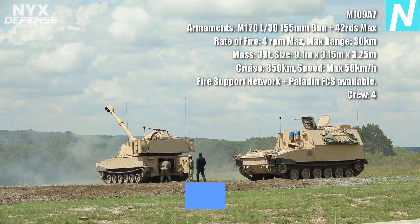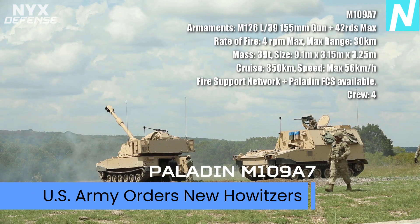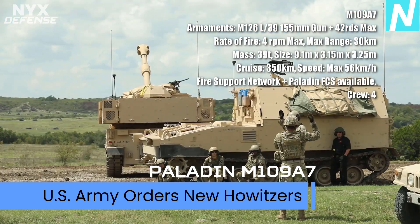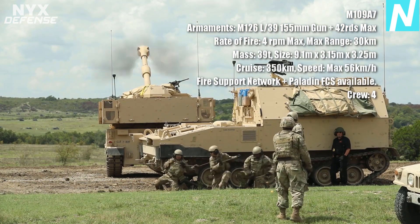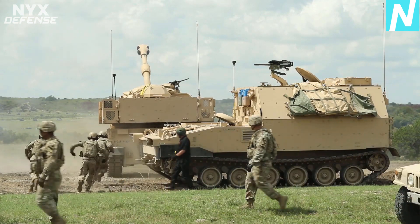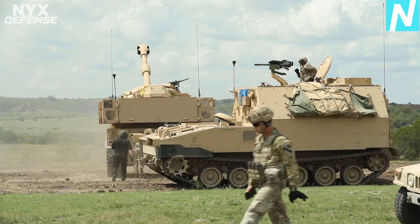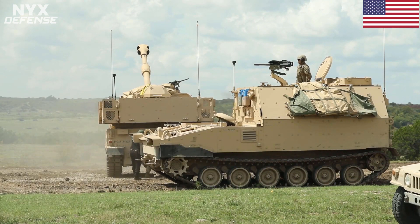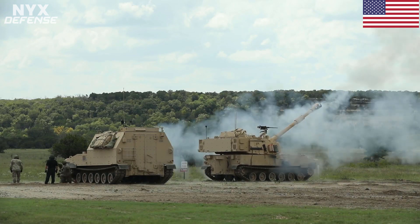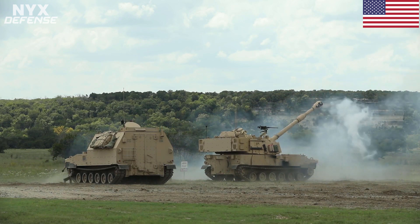The U.S. Army today awarded BAE Systems $72.5 million for the production and delivery of Paladin M109A7 and M992A3 vehicles. The M109A7 is the Army's newest M109 version, formerly known as the M109A6 Paladin Integrated Management. The M109A7 uses the existing main armament and cab structure of a Paladin M109A6 self-propelled cannon and replaces the vehicle's chassis components with modern components common to the M2A3 Bradley fighting vehicle.